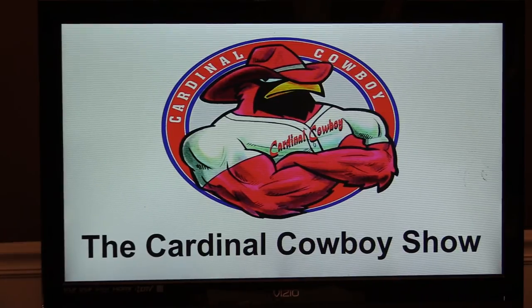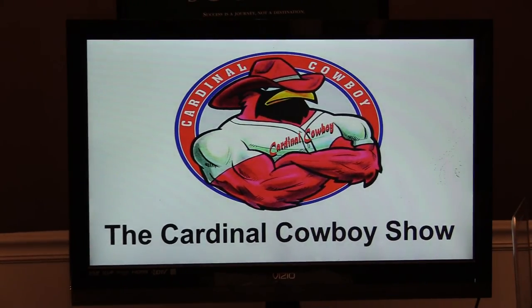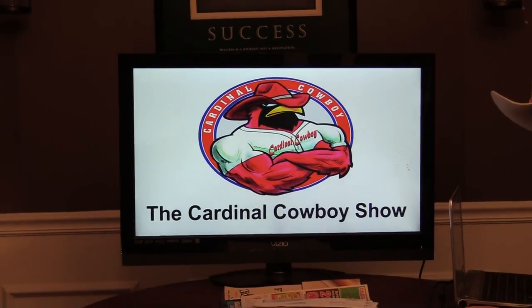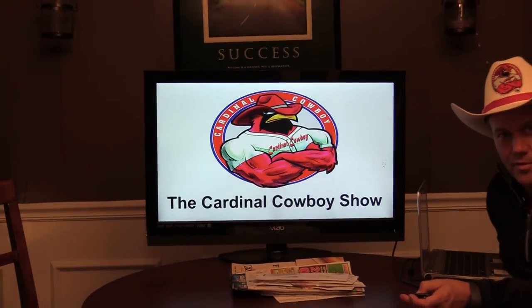We'll go ahead and zoom back out while we are still recording this live demo with our new Canon XA30, which really does a great job. That concludes this demo. We'll see you on the next segment of the Cardinal Cowboy Show. Giddy up.